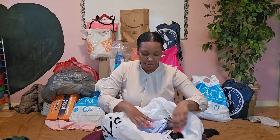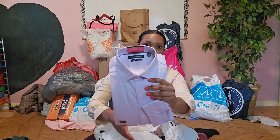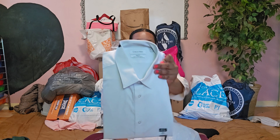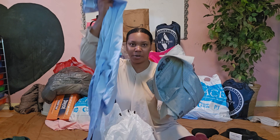We're going overseas, so we got some button-downs — these are all my husband's actually. We got Tommy, Calvin Klein, and then some more button-downs.